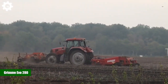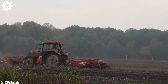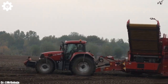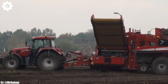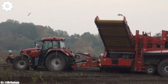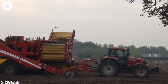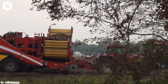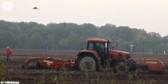Grimme EVO 280. The Grimme EVO 280 is a cutting-edge self-propelled potato harvester that combines power, precision, and advanced technology to revolutionize potato harvesting in modern agriculture. Powered by a robust engine delivering ample horsepower, typically around 400 to 500, this machine is engineered to handle large-scale potato harvesting operations with ease, ensuring maximum productivity and efficiency in the field.